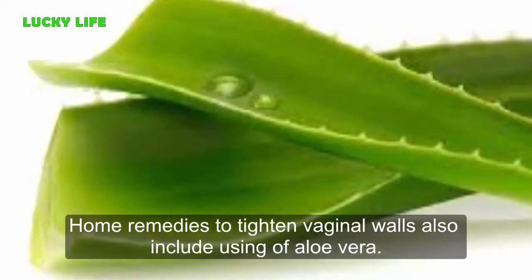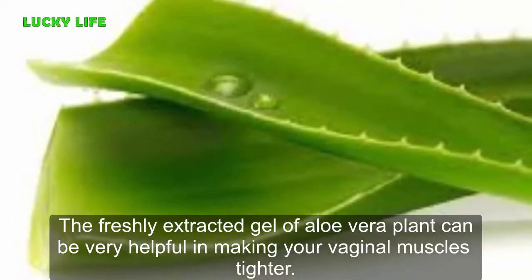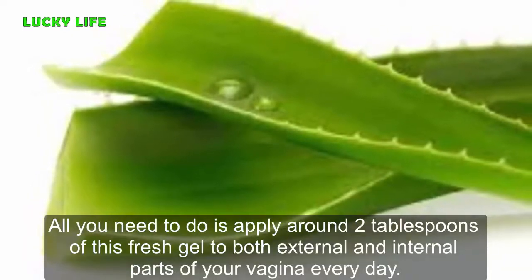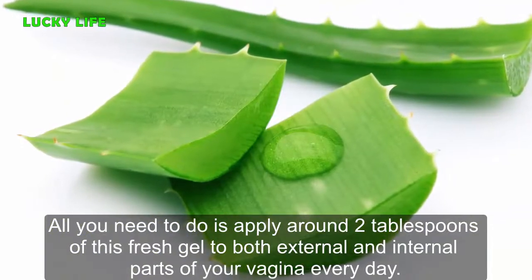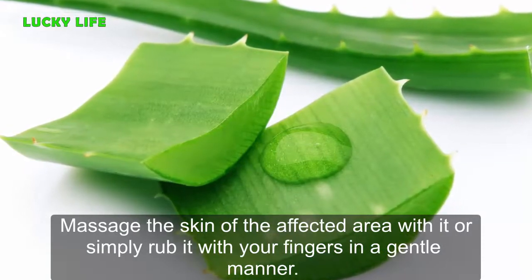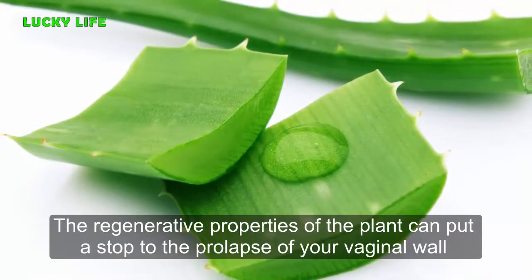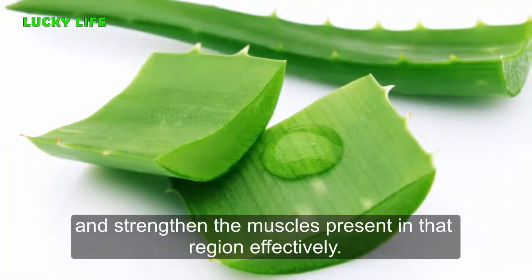Two: Aloe Vera. Home remedies to tighten vaginal walls also include the use of aloe vera. The freshly extracted gel of the aloe vera plant can be very helpful in making your vaginal muscles tighter. Take a large aloe leaf and scoop out the gel from it. Apply around two tablespoons of this fresh gel to both external and internal parts of your vagina every day. Massage the skin of the affected area gently with your fingers. The regenerative properties of the plant can stop the prolapse of your vaginal wall and strengthen the muscles in that region.